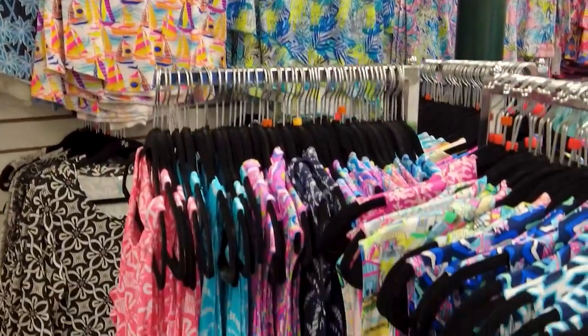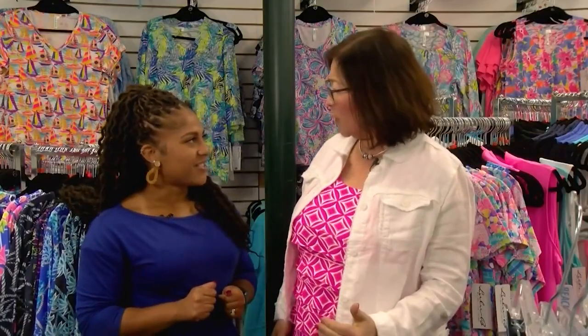I'm telling you, this is the best summer. I am loving all the colors — even growing up, the hot pinks, the bright colors that make you feel good.